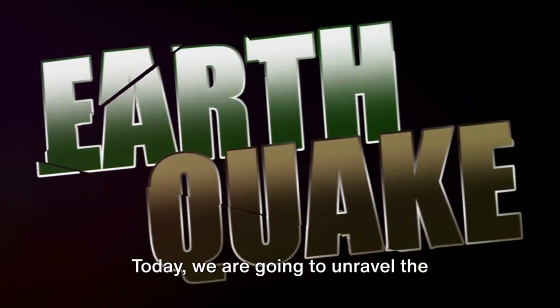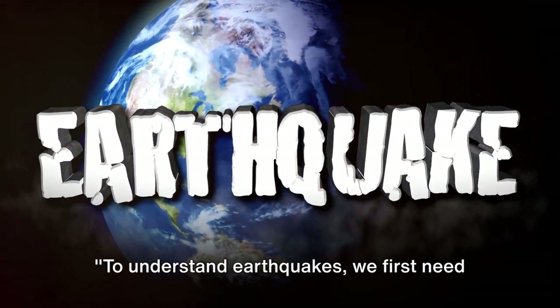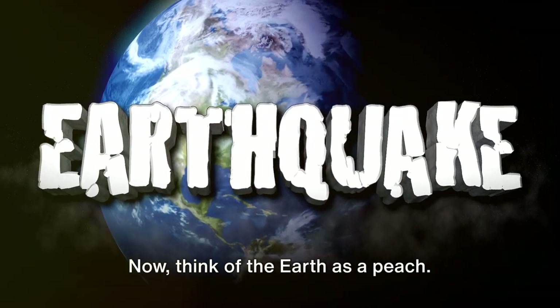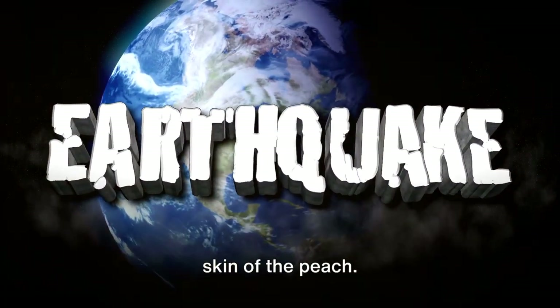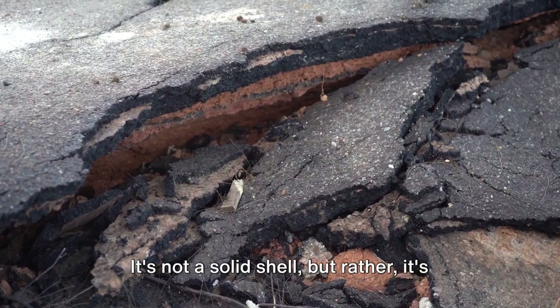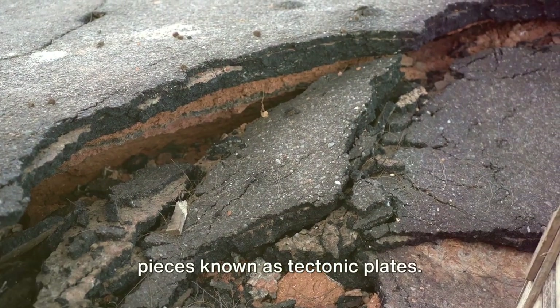Today we are going to unravel the mystery of earthquakes. To understand earthquakes, we first need to comprehend the structure of our planet. Think of the earth as a peach. The surface where we live is like the skin of the peach — this is what we call the earth's crust. It's not a solid shell, but rather it's broken up into a jigsaw puzzle of large pieces known as tectonic plates.